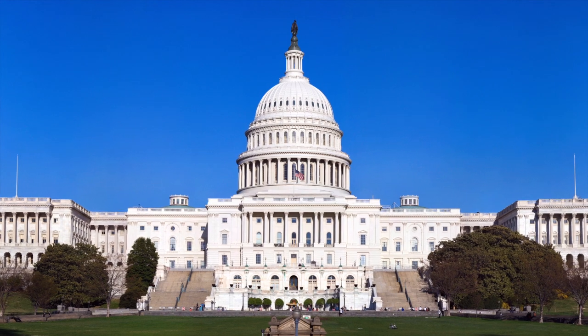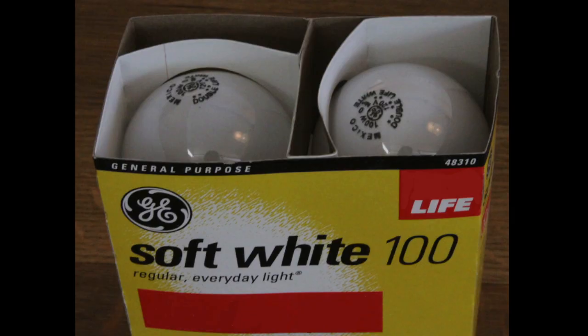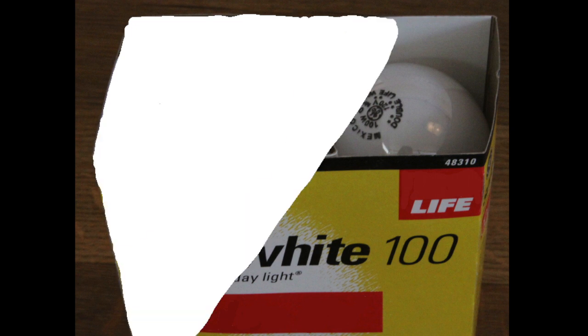In 2007, the U.S. Congress passed a law that said starting January 2012, American stores are no longer allowed to sell 100-watt incandescent light bulbs.